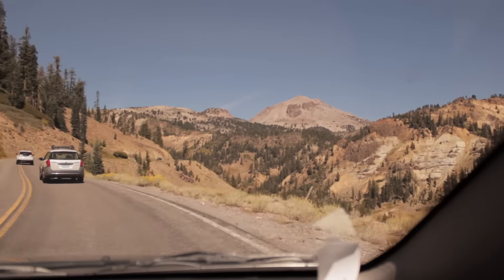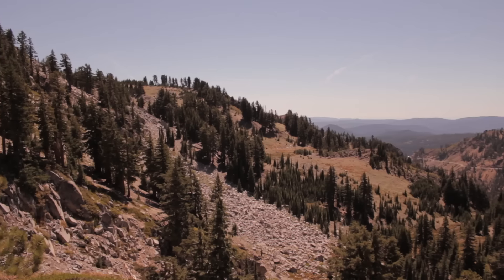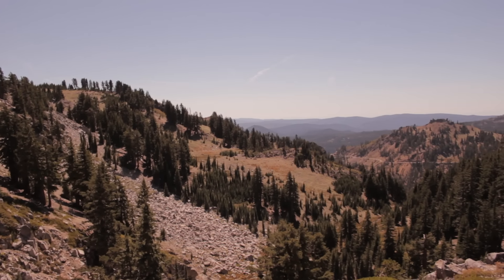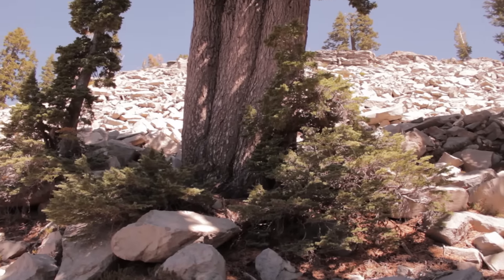There are no potholes — the roads are perfectly paved — but the speed limits are way too low. The speed limit is 35 miles an hour. Otherwise it would be a really fun road to drive on. So if you're looking for a fun road to drive on, this is not it. But scenery-wise, it's excellent.